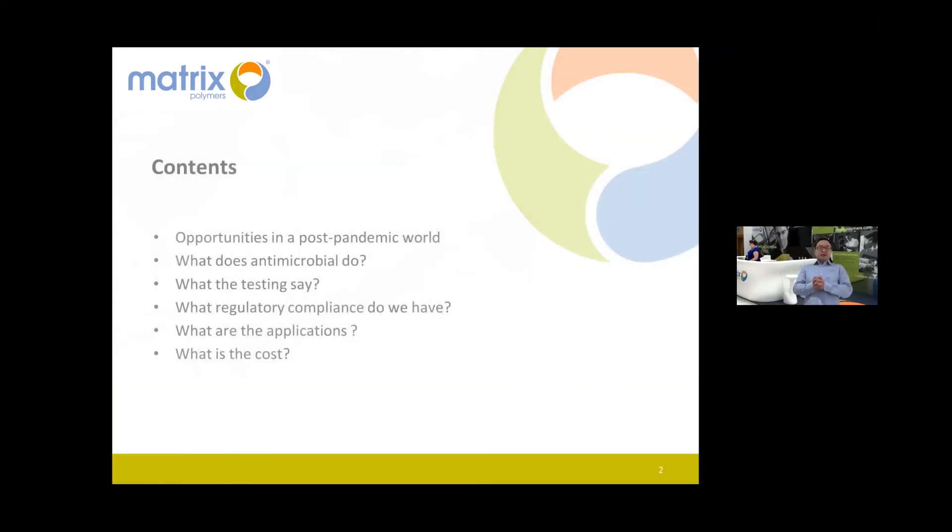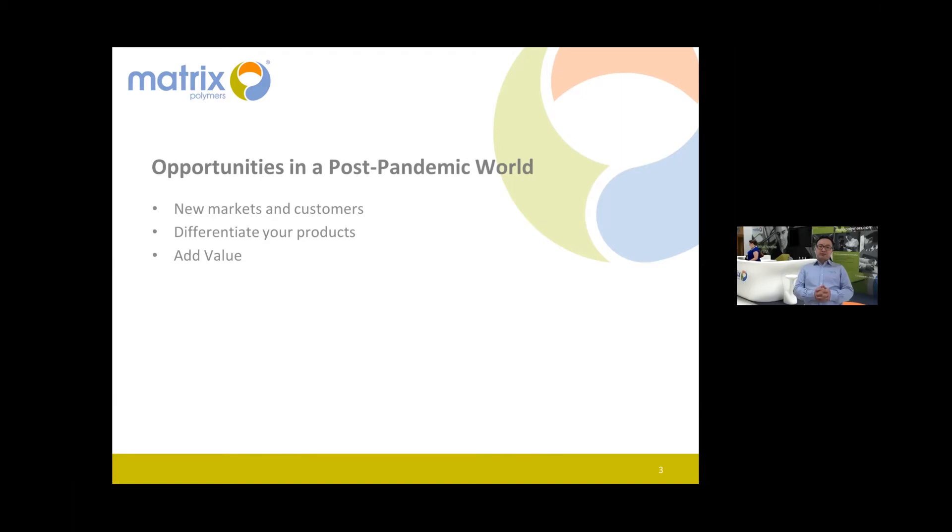We're considering opportunities in the post-pandemic world — supply and demand. We surely have demand for antimicrobial material, and I believe we can supply it. I'll give a brief introduction to what antimicrobial does, what the testing shows, what regulations we follow, what the applications are, and finally the cost.